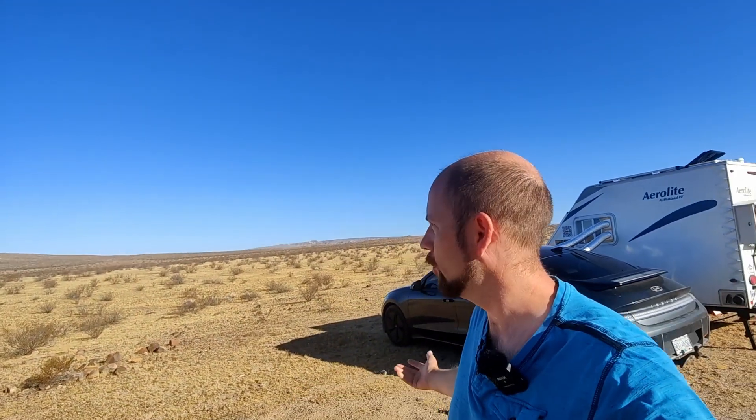Hey guys, welcome back to Ed's Garage, coming at you from pretty much the middle of nowhere. We are in Death Valley, and I just wanted to do a quick video on the utility mode on the 2023 Hyundai Ioniq 6.